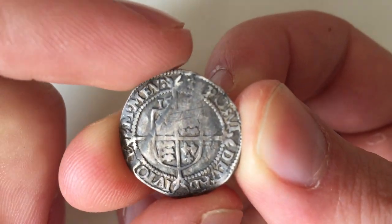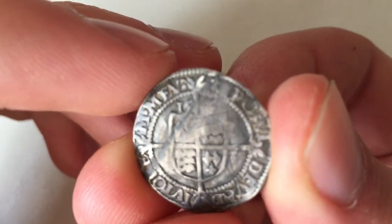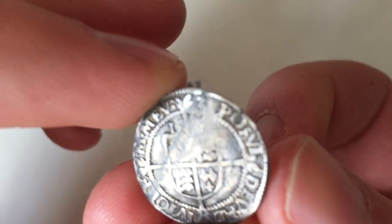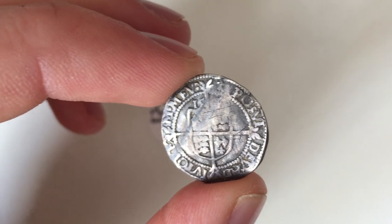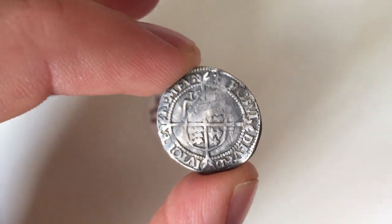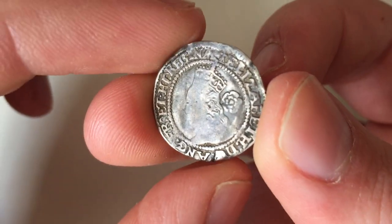We can date this coin more precisely, because we know that this coin is either the third or fourth issue, so we can date it to a specific period. And even more than that, if you look at the top quadrant here, you should be able to see a mint mark. It might look just like a letter, but it's actually a drawing — like a stick man drawing — of an ermine, which is in other words a stoat, the animal. That particular mint mark was only used in the years 1572 and 1573, so we can actually date this coin to within a year, which is pretty accurate considering how old the coin is.